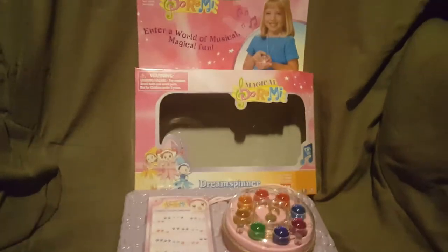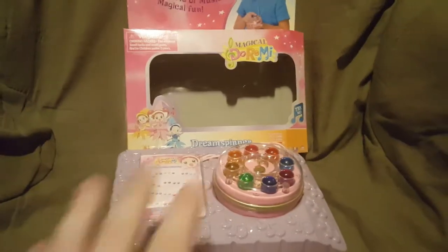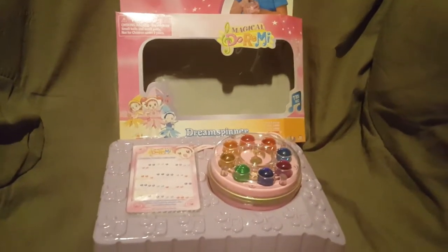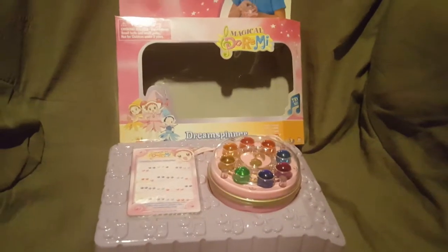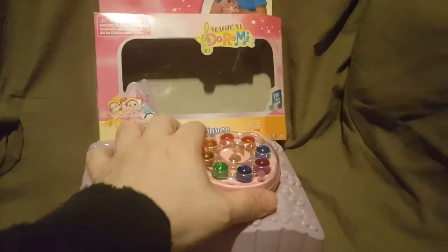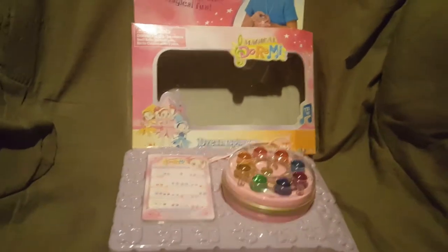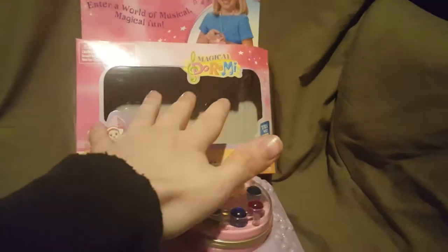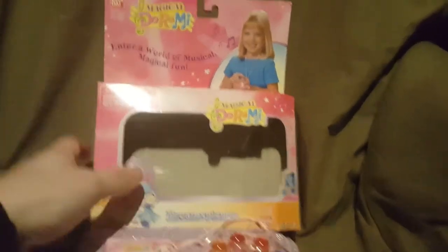This is from Bandai. I did take this out of the box because of the way I wanted to film this video - I had to make sure the batteries were good. I'm not taking it out of the packaging any more than this, so please bear with me. If you want to see it in the packaging, check out my Instagram and I'll post a picture up there.